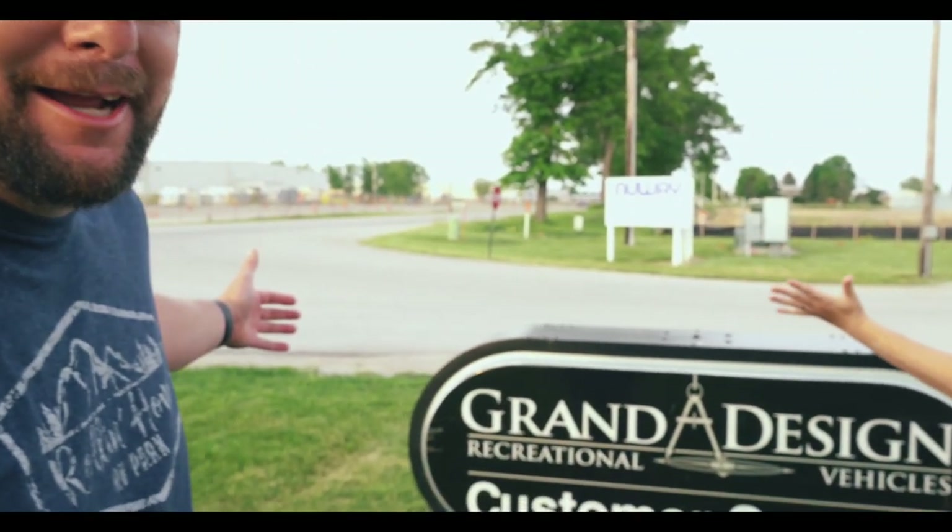Alright guys, so this week we are at Grand Design. This has been a long-needed journey for us out here to Indiana. It's probably the only thing we really had solidly planned this year and we had to bring the American Dream back to the mothership to get some work done — a lot of small stuff, nothing big.